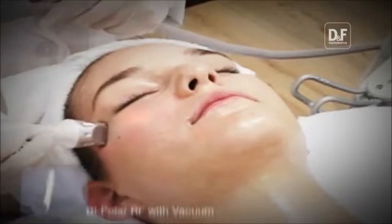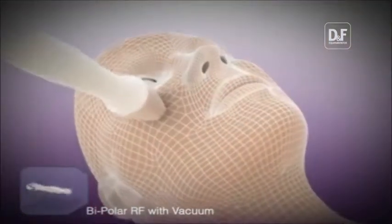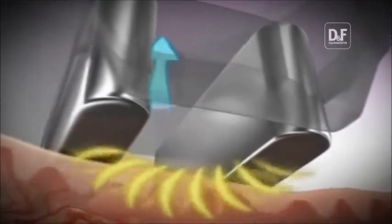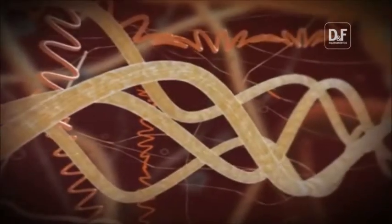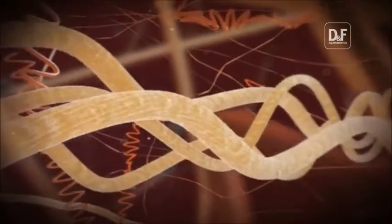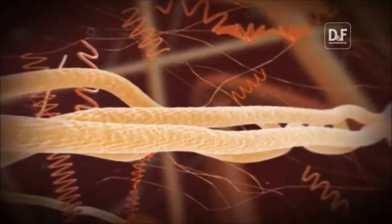This specialized facial applicator works in bipolar radio frequency with a vacuum, and this system can be used in small treatment areas, such as the eye rims and the corner of the mouth. Ultimately, the radio frequency and vacuum system rebuild the broken and old collagen, and also promote superior collagen contraction and elastin formation.